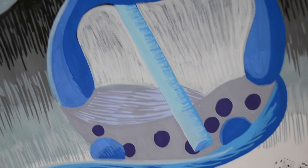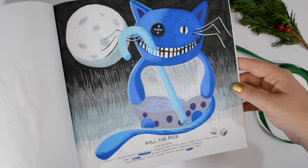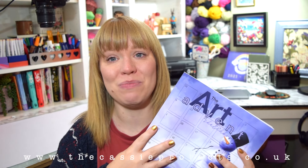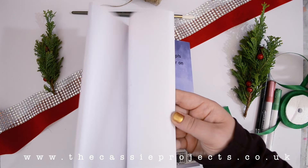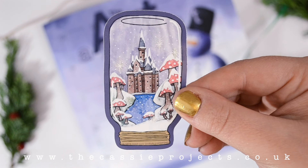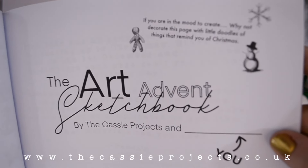That's my finished prompt. I really liked it — it's completely different to what I would ever draw and that's what I want from this art prompt book. I want it to push me to do things I'm not used to. I really hope this art prompt book is for you guys and you enjoy it as much as I do. Thank you so much for watching. Do head over to my website — you can pre-order this book now and you will also get that exclusive sticker at thecassieprojects.co.uk.